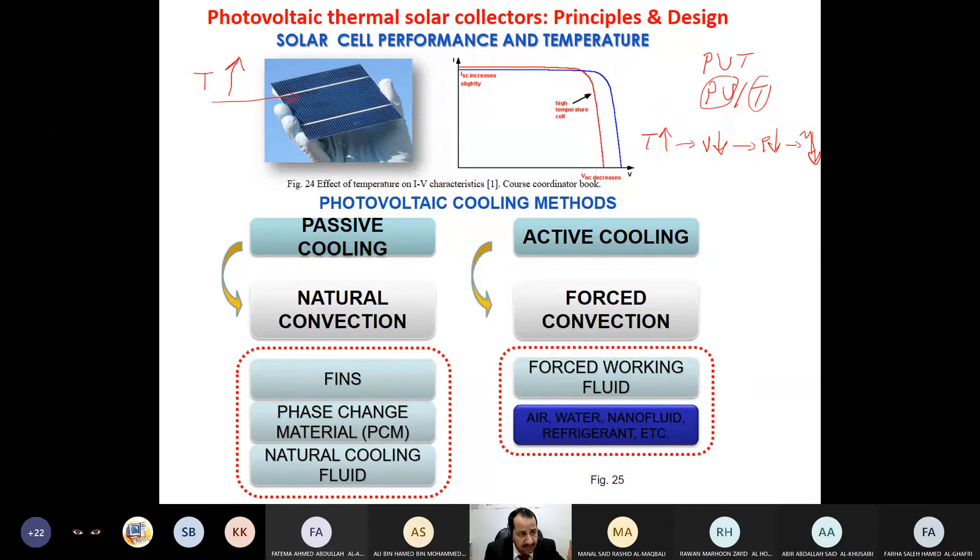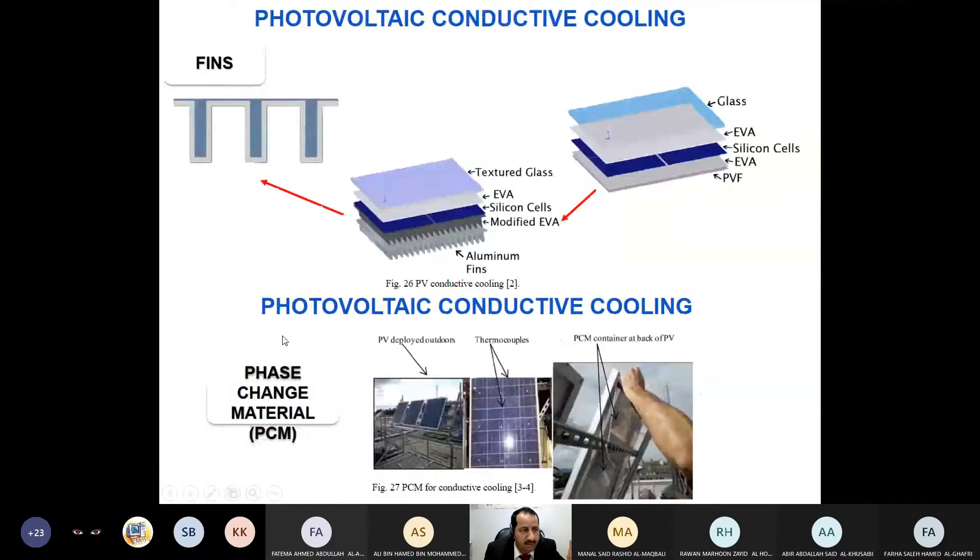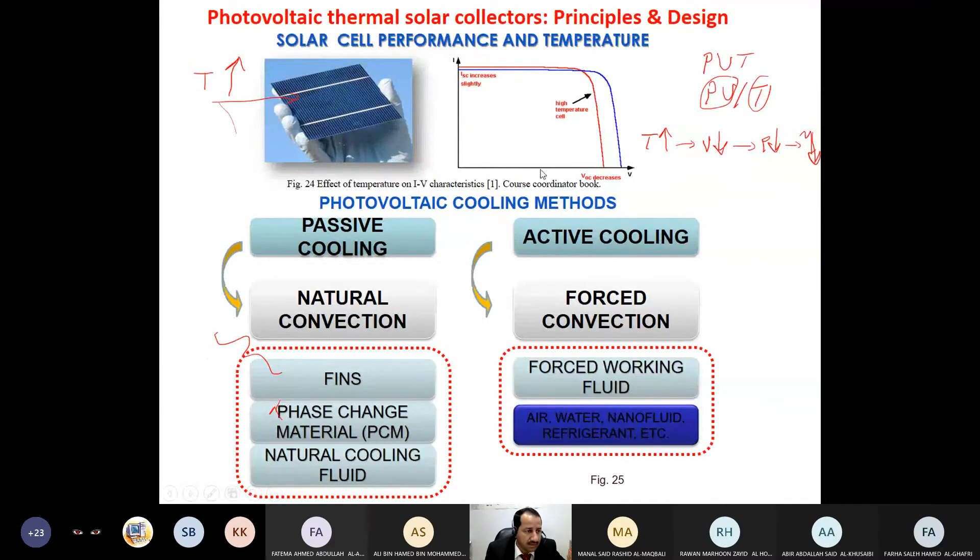Current will increase slightly but voltage reduces sharply, as you can see in this IV characteristics graph. The blue line represents the original characteristics at standard test conditions. When temperature goes beyond 25°C, the voltage is reduced, and when voltage reduces, power and efficiency reduce as well — and cost increases. From this understanding, around 1972, people started thinking: why don't we cool the cell?